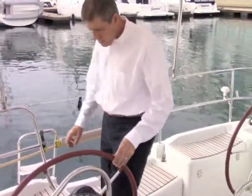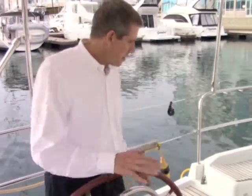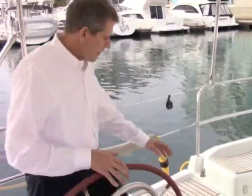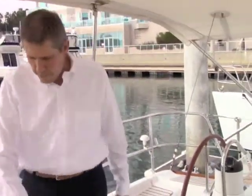The 42i Sun Odyssey has dual helm wheels, which is a great feature. It gives you great visibility from either the low side or the high side when you're racing. It also offers easy walk-through to the transom and the swim step. Boats that have a big wheel in the center are always difficult to get around, so this is a great feature.